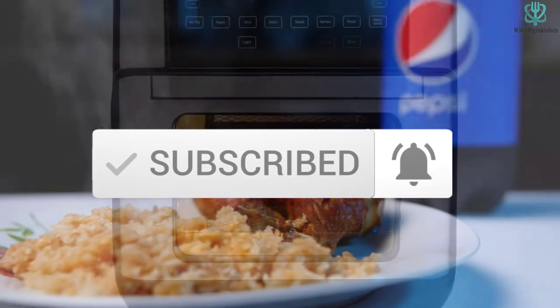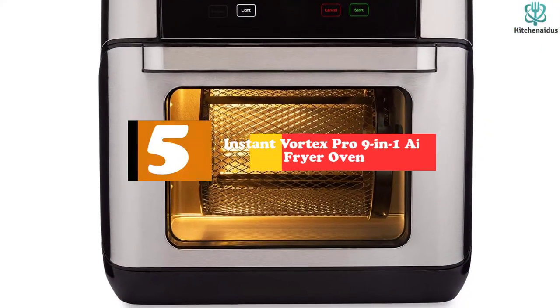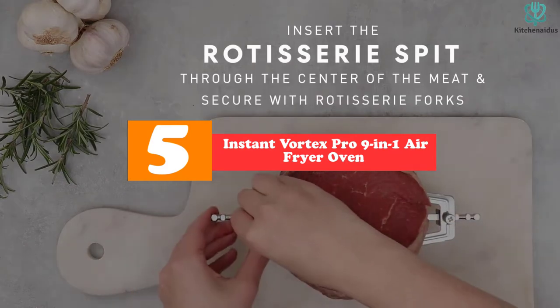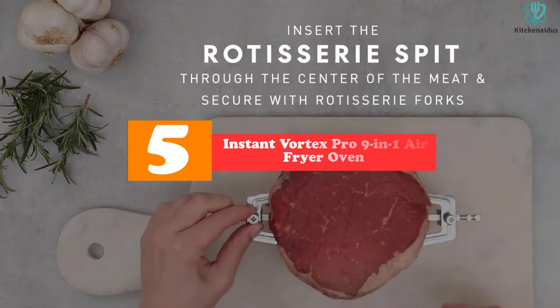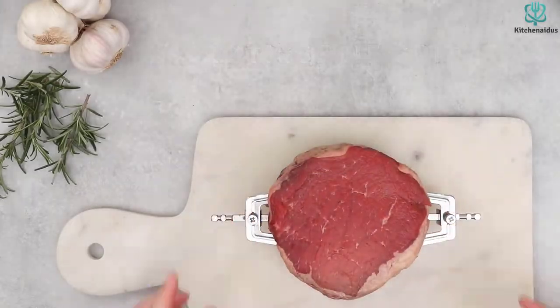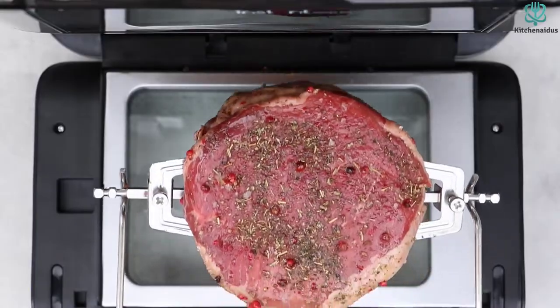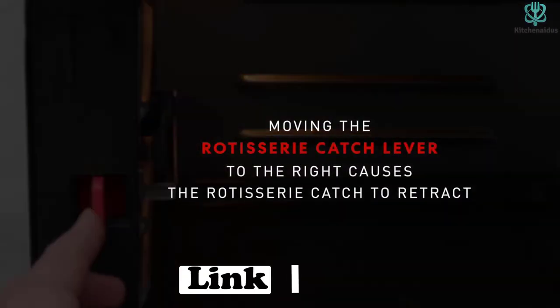Now let's get started. Starting at number 5, we have the Instant Vortex Pro 9-in-1 air fryer oven. Looking for a healthier way to cook? This Instant Vortex air fryer is a go-to appliance for cooking without using oil. This unit is a medium-size oven air fryer that will perform 9 distinct functions efficiently to give a wonderful experience.